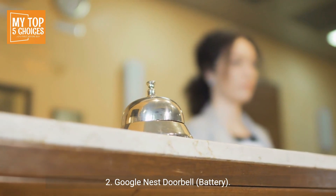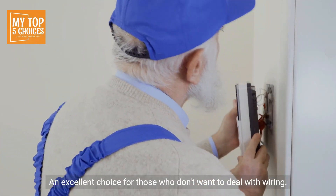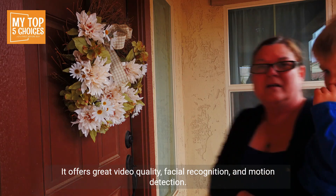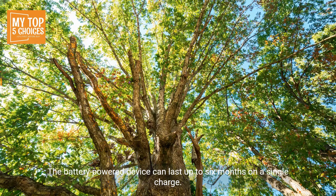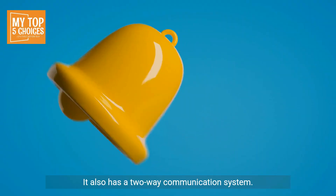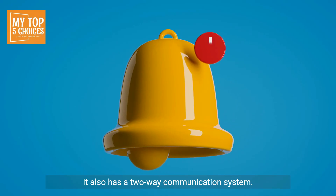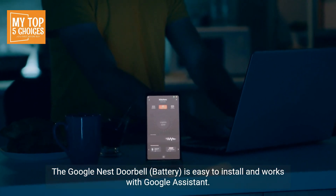Two, Google Nest Doorbell Battery. An excellent choice for those who don't want to deal with wiring. It offers great video quality, facial recognition, and motion detection. The battery-powered device can last up to six months on a single charge. It also has a two-way communication system and is easy to install, working with Google Assistant.